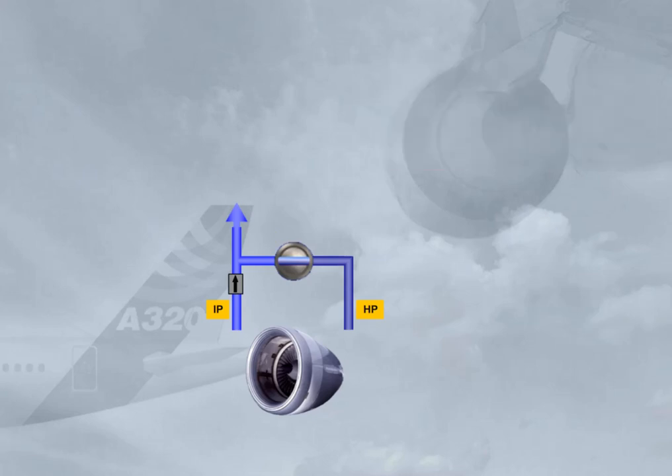The high-pressure section, HP, is only used when there is insufficient pressure from the intermediate pressure output, IP, due to low engine compressor speed. Once the engine compressor speed is high enough, the IP is sufficient and the HP valve closes.